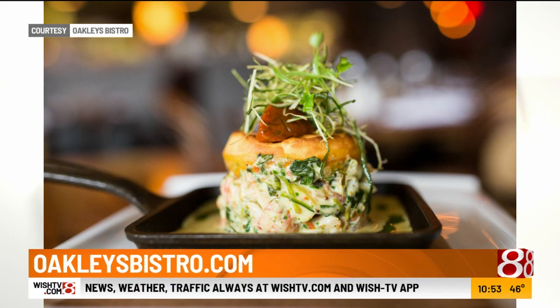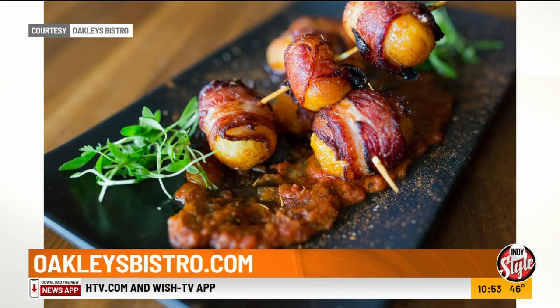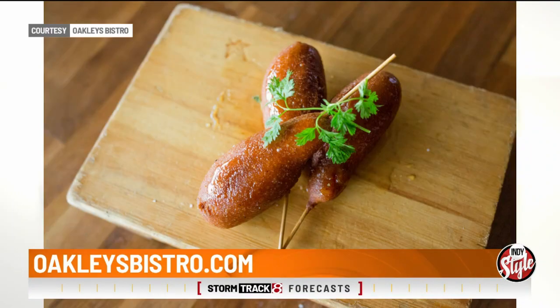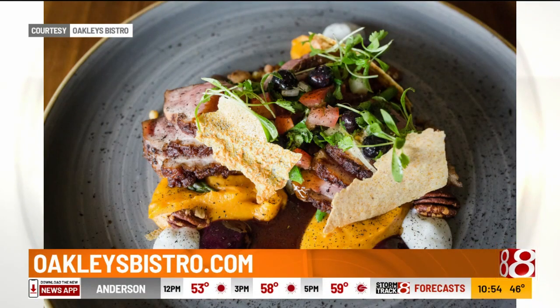Oakley's is offering carryout, curbside, and some delivery of their whole menu. They are open for lunch and dinner, and both menus can be found online at oakleysbistro.com. I talked to Chef Oakley himself this morning when he dropped this off — they're doing okay and would just like to stay busy to keep the staff occupied.